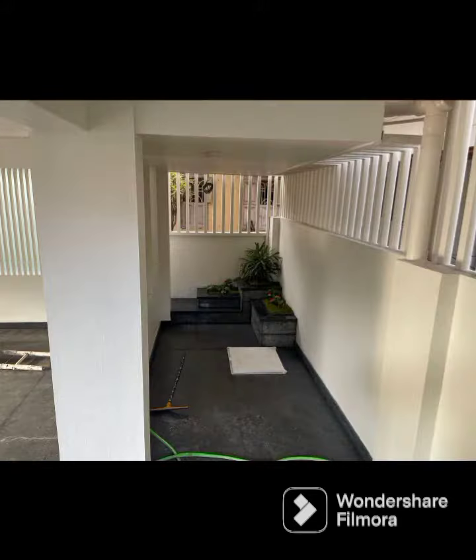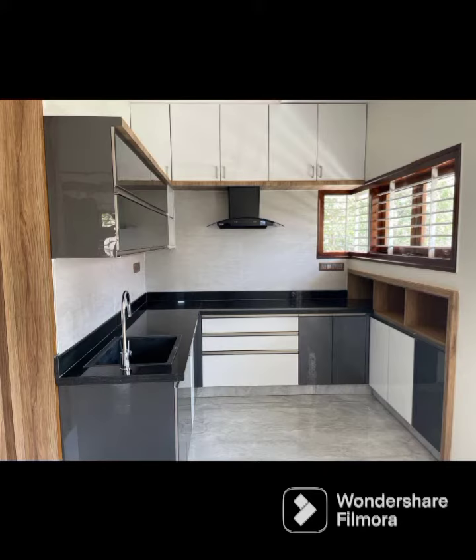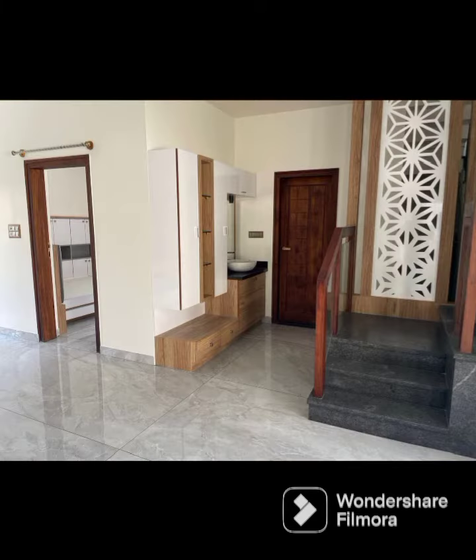Here it is — a 29 into 35 corner west-facing property for sale. Ground floor, parking, duplex, 3-bedroom, fully furnished house with wardrobe, modular kitchen, TV cabinet, vitrified flooring, and cots with beds.